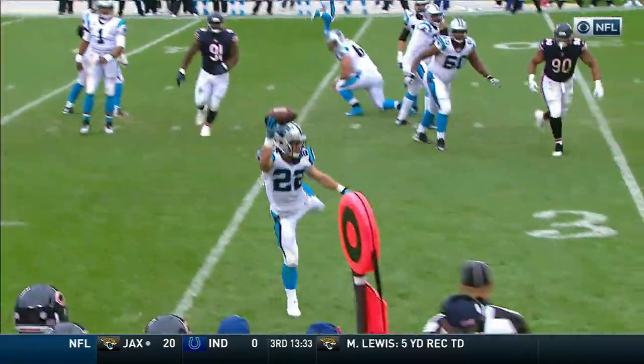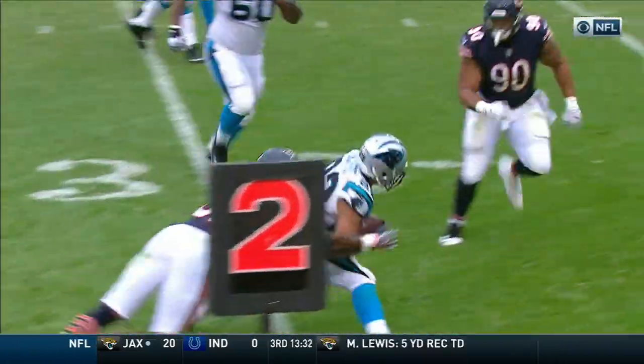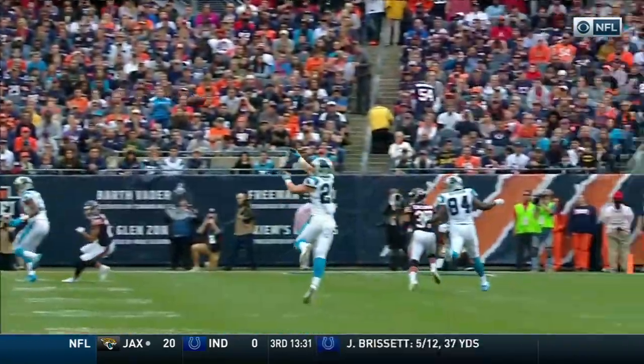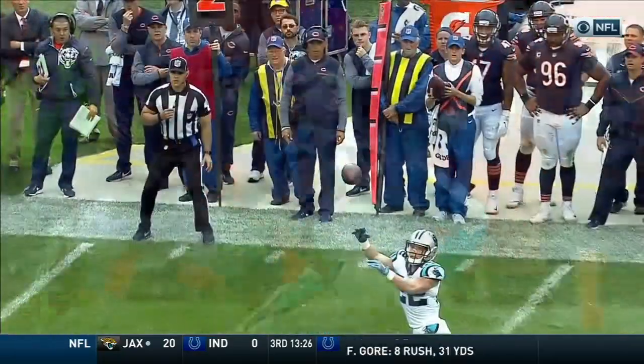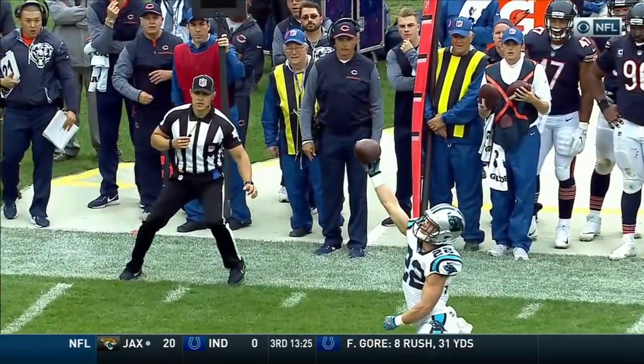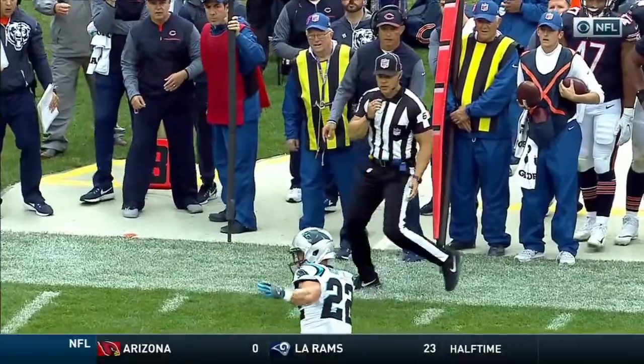We watched him pregame — McCaffrey makes one-handed catches with his right and left hand, at least about nine, ten of them in a row with each hand. He practiced that. This time he catches the ball looking downfield and is able to keep possession with his right hand.